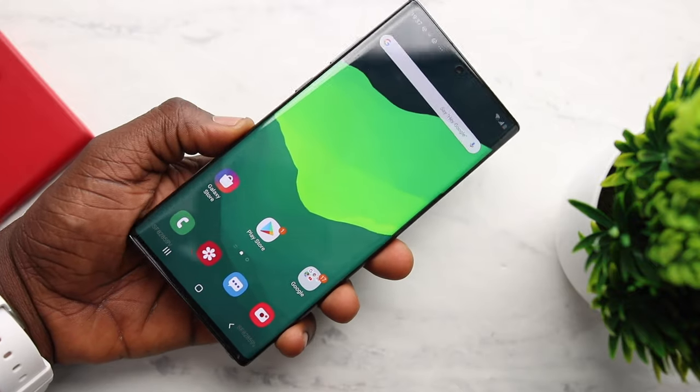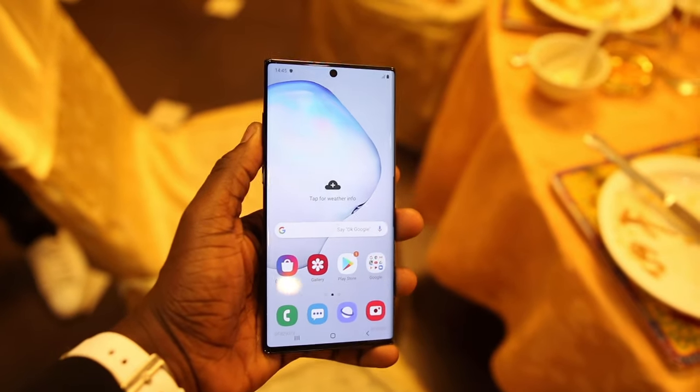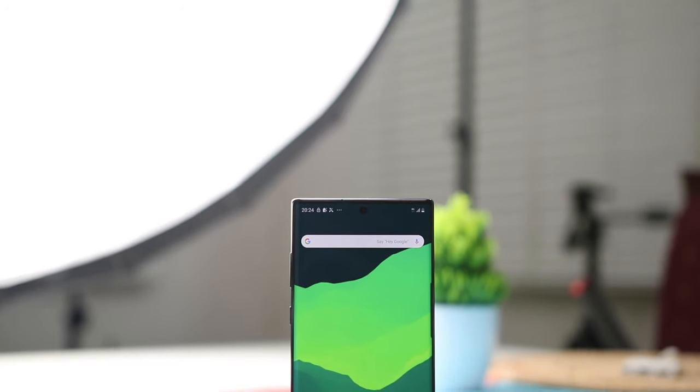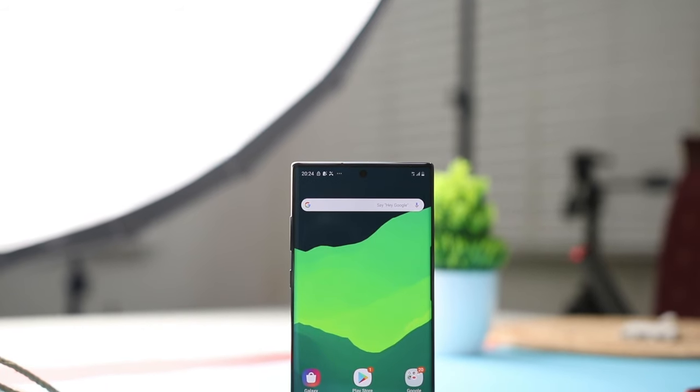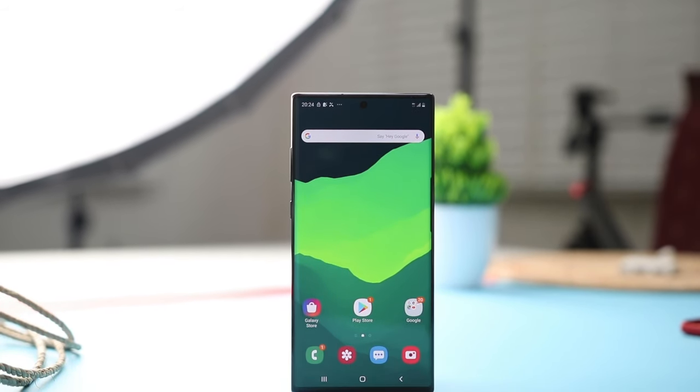Hey, what's up guys, it's Sal here and this is the Samsung Galaxy Note 10. I was live at the launch of the Note 10 and we were able to get a hands-on experience just before the device launched. This is my review of the Note 10, 24 hours after it was launched. This time Samsung is releasing two different versions: the Note 10 and the Note 10 Plus.